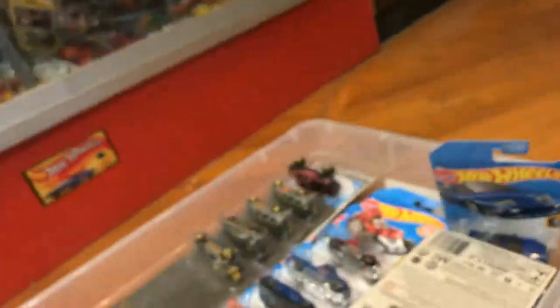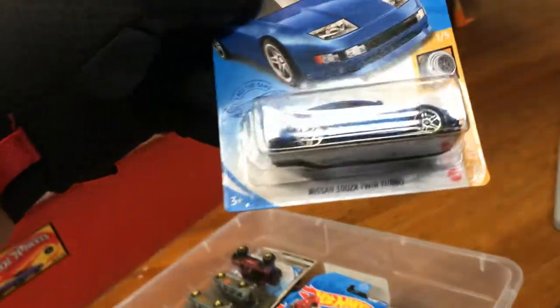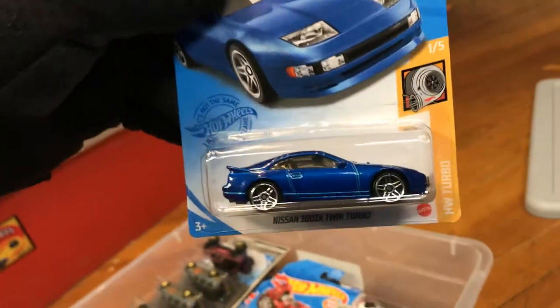Cool stuff you don't see every day. There's a Diaper Dragger again. Here we have the newest Nissan 300ZX Twin Turbo — that was a super.